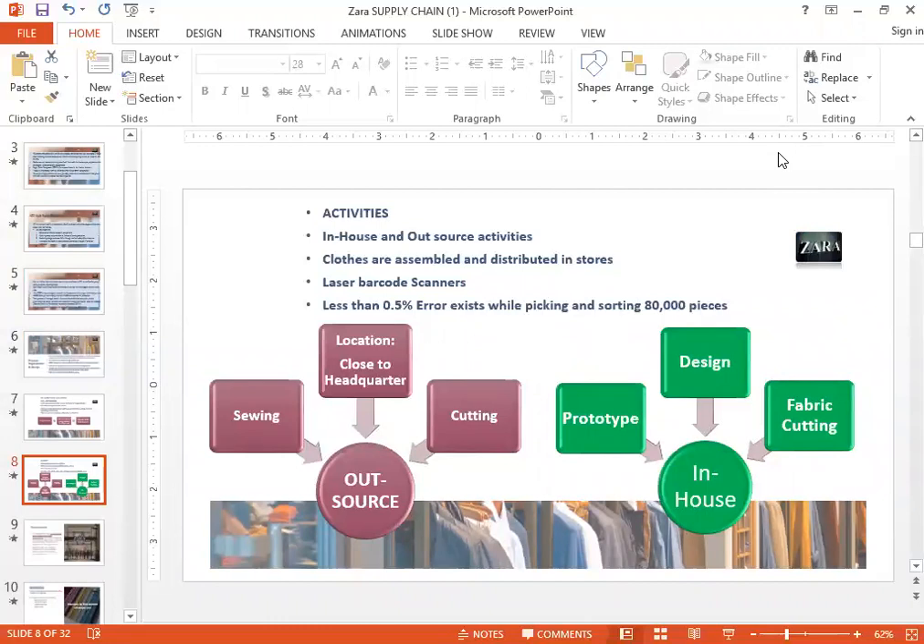One thing to mention about how Zara's organizes its production is that it uses a lot of barcode scanners. Recently they have actually started using RFID tags, so they're moving pretty fast along the technological curve. Because they use barcoding and RFIDs, they really don't make a lot of errors, and they're very good at picking and sorting items.